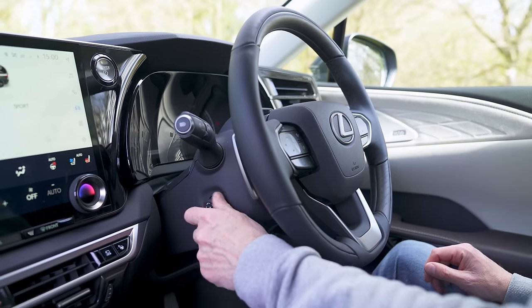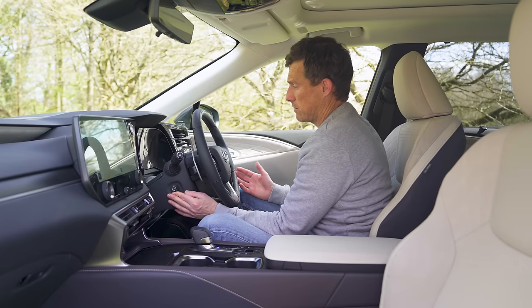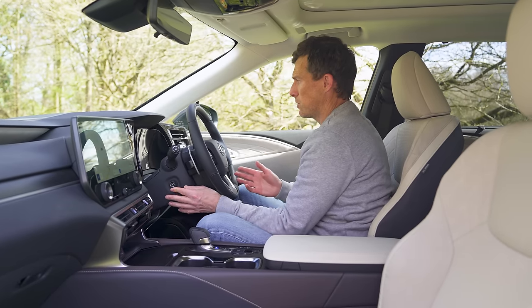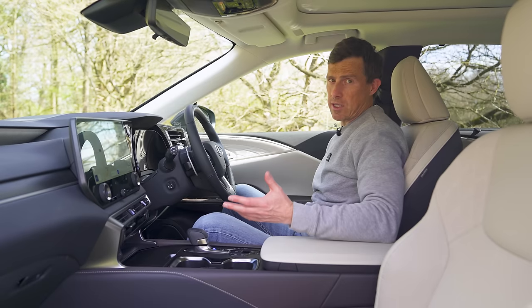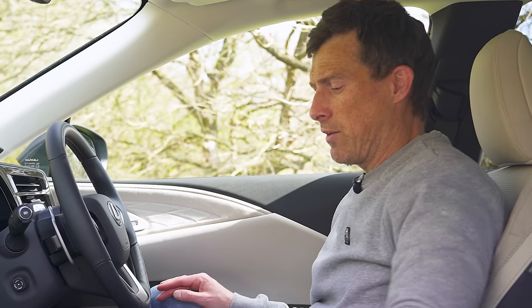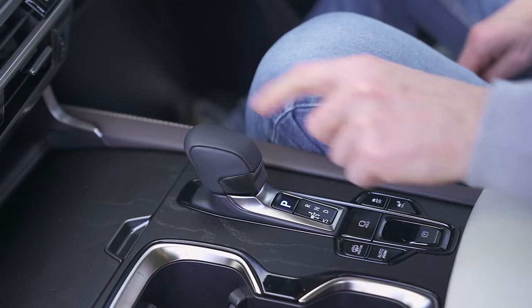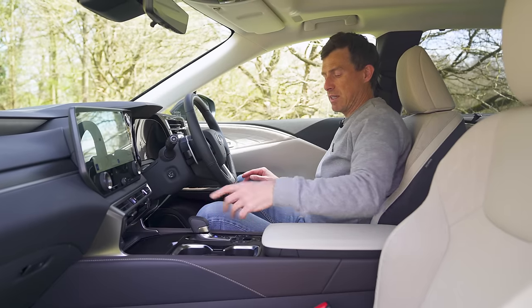It's very easy to get your ideal driving position — I always think it's good in Lexuses, maybe because it's a Japanese manufacturer used to building right-hand drive cars. There's plenty of movement in the seat regardless of how big or tall you are. One thing I'm not so sure about is this little nubbin of a gear selector — seems a bit old-fashioned. They could just have some buttons.